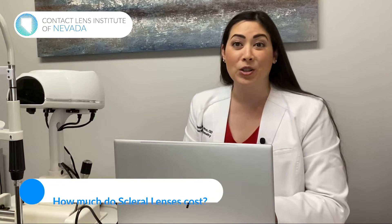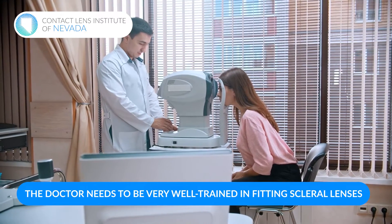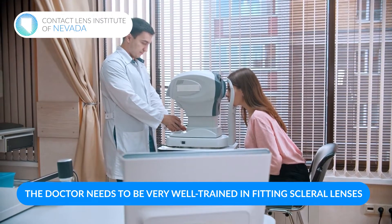Scleral lenses are not cheap, but there's a reason they are not cheap. First of all, the doctor prescribing scleral lenses needs to be very well trained in fitting them. A lot of doctors have done extra training called a residency, where they spend an entire year after optometry school completely dedicated to specialty contact lenses. I personally did a cornea and contact lens residency where I saw thousands of patients and fit many different types of eye conditions into scleral lenses. Doctors trained in scleral lenses usually invest a lot more time in their education.